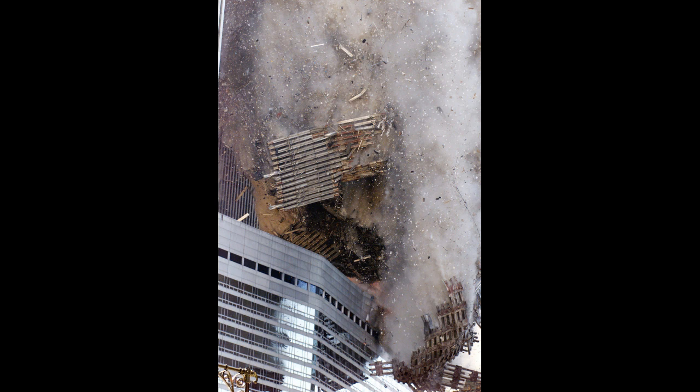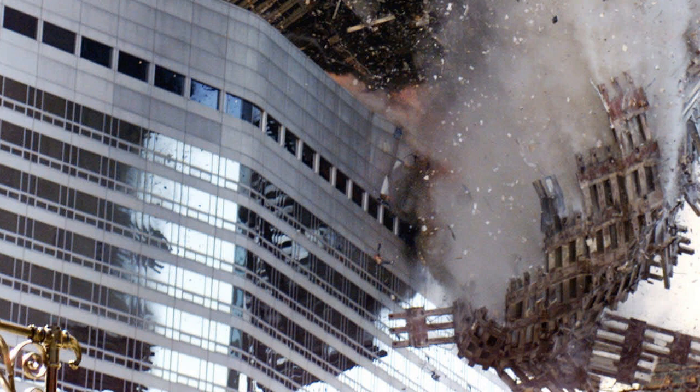This photo shows the debris as the leading walls impact the Marriott Hotel. The dust is still just as thickly pouring from the steel box columns, indicating once again that the source of the dust is the bare steel.